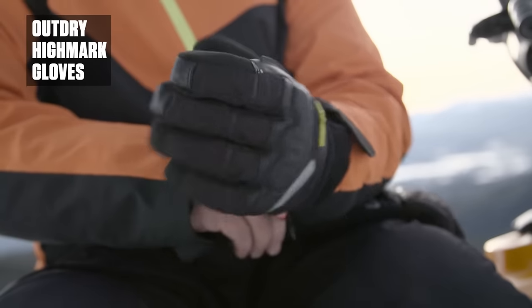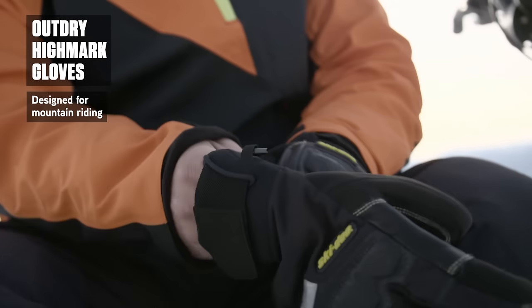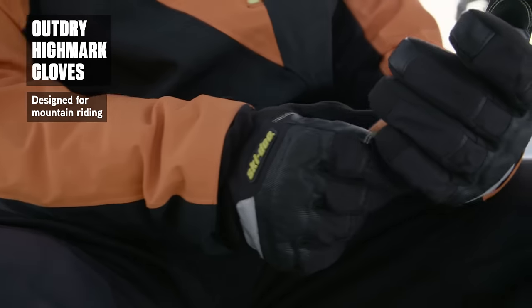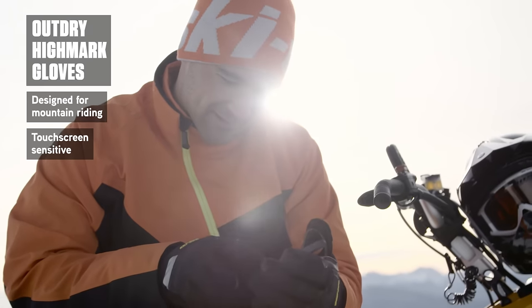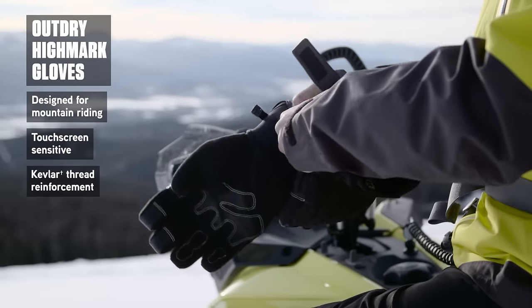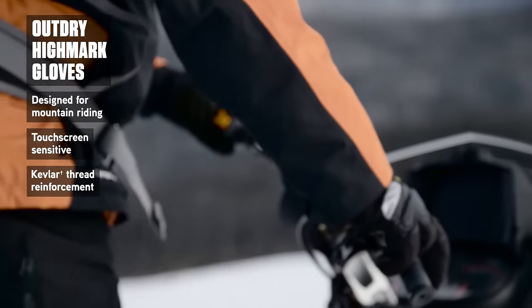The Outdry Highmark glove has been thought out. Designed for superior mountain riding, its short cuff integrates perfectly with your jacket sleeve. An axe suede connect fabric delivers outstanding touchscreen sensitivity, while an extra tacky Kevlar stitched leather palm offers enhanced flexibility for a superior bar feel.